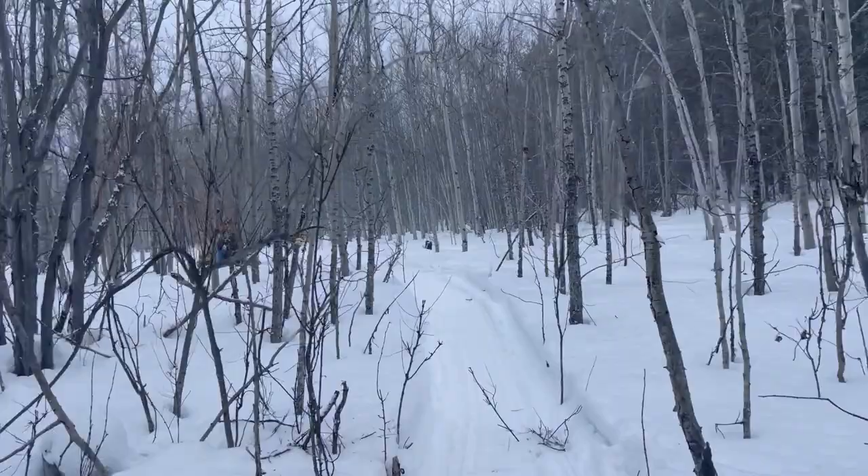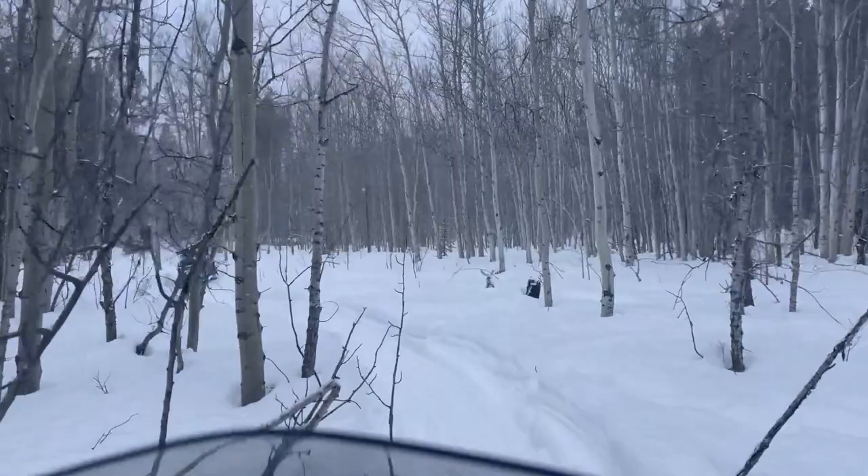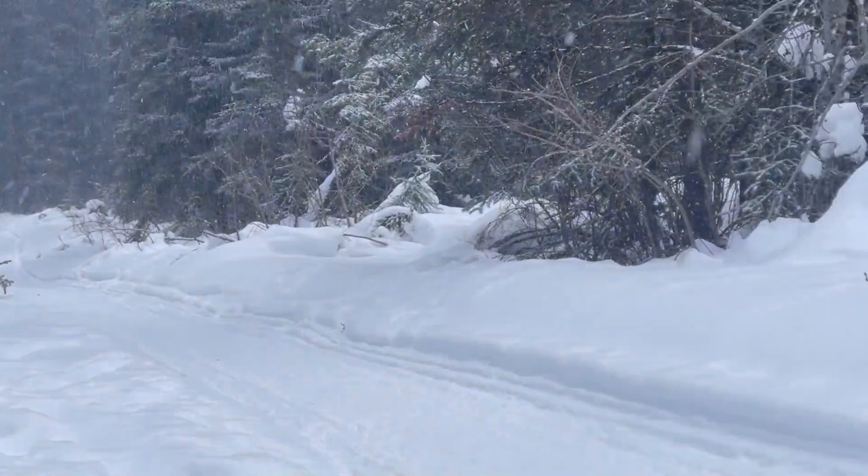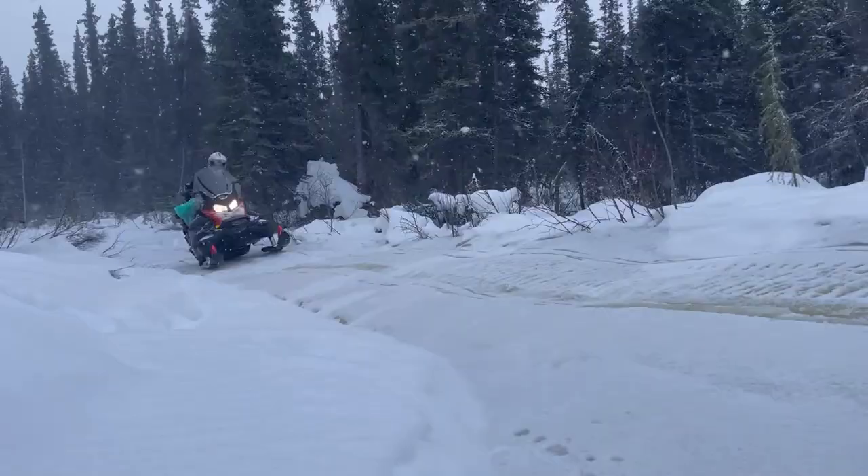If you haven't already watched part one, we suggest you do so before continuing so you know what we're up to. We're back on the trails and since the snow is falling, we want to try to make it across the lake to continue our mission to reopen the historic trail and make it to the border.